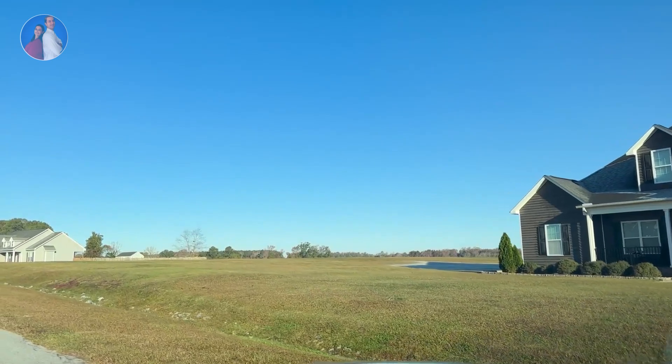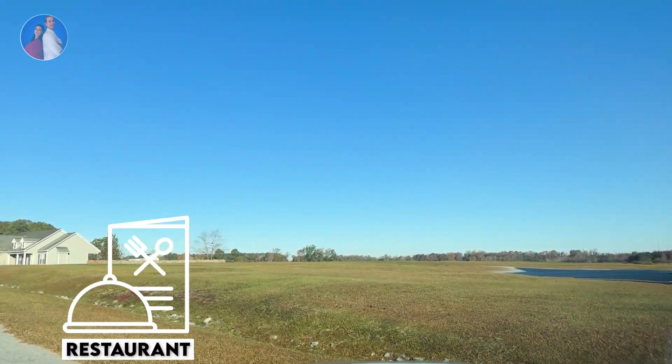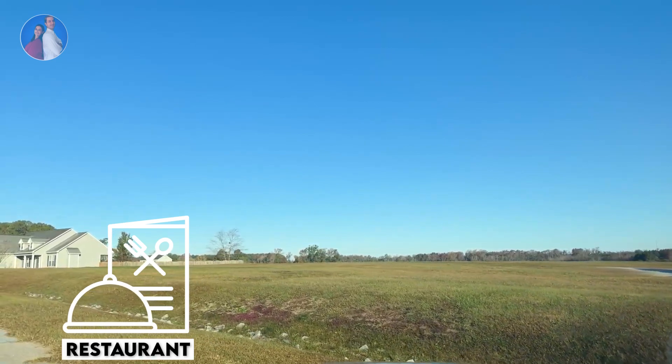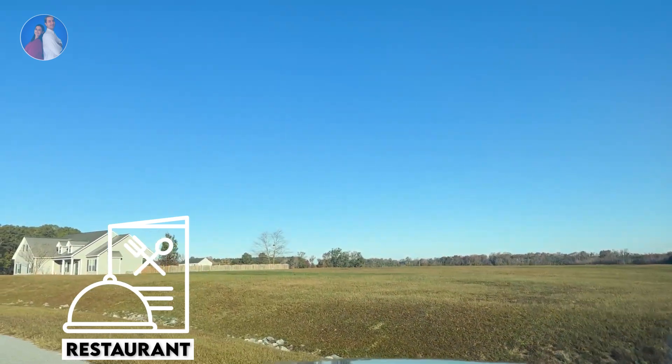Hit me in the comments with a food recommendation — I'd love to hear it! According to Google Maps, I would take my family to Angus Grill, Joe Eats, Cheddar Scratch Kitchen, or Ruby Tuesdays. But I'd love to hear your suggestions on where to eat around here.